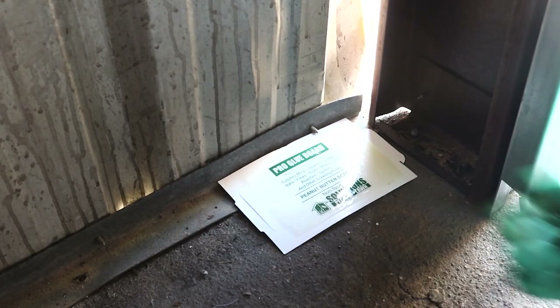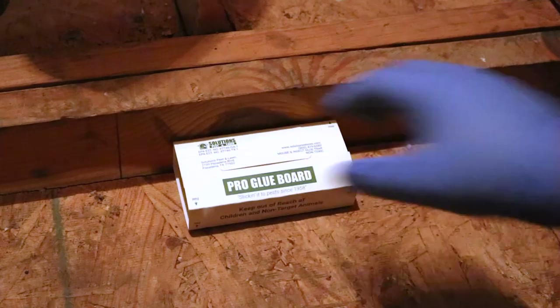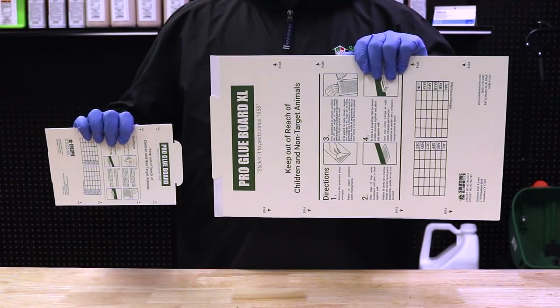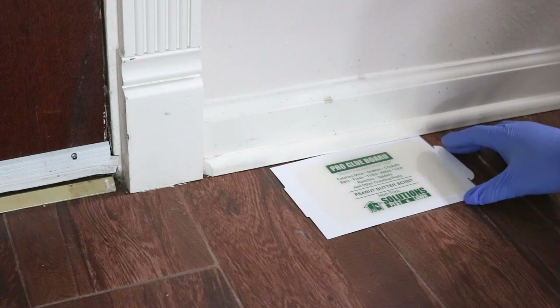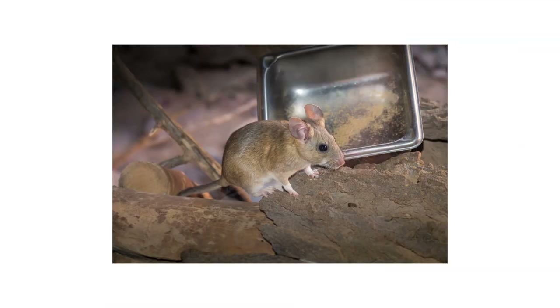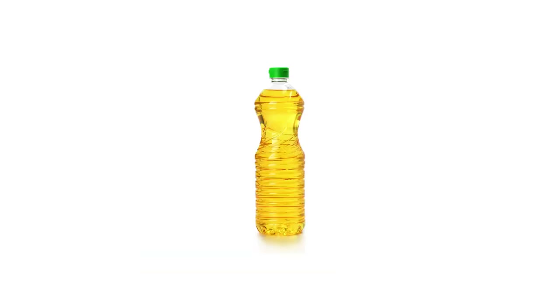Once you've completed exclusion and IPM, you can monitor for any future rodent or pest activity by setting glue traps around pest entry points. The Pro Glue Board is great for mice and other small pests, while the Pro Rat Glue Board XL is ideal for rats. Swiftly pull away the trap's paper seals and set them near entry points where you've seen rodent activity. If an infestation were to arise, this would give you an early warning, giving you better control over the situation. If you, a child, or a pet got stuck on a glue board, you can use any cooking oil to loosen the trap's stickiness.